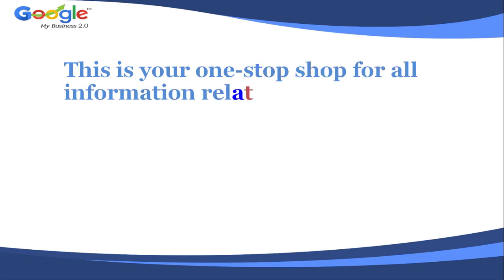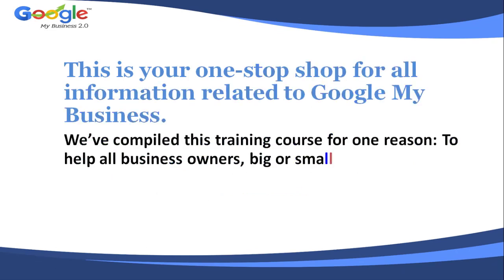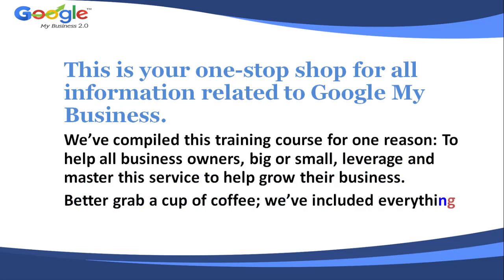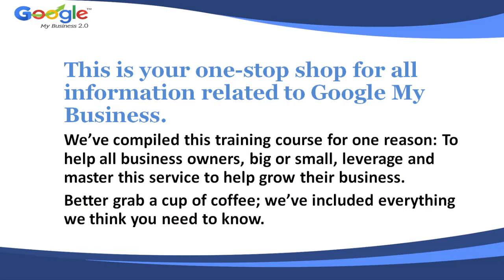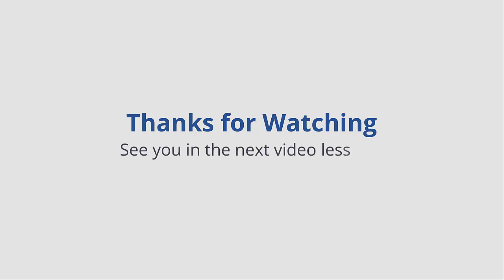This is your one stop shop for all information related to Google My Business. We've compiled this training course for one reason — to help all business owners, big or small, leverage and master this service to help grow their business. Better grab a cup of coffee; we've included everything we think you need to know. Thank you for watching. See you in the next video lesson.